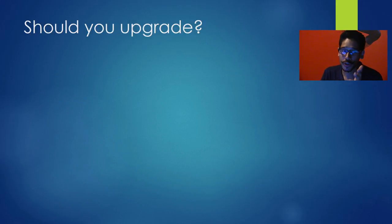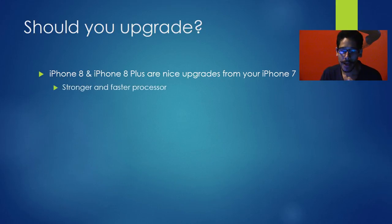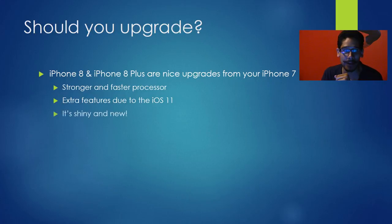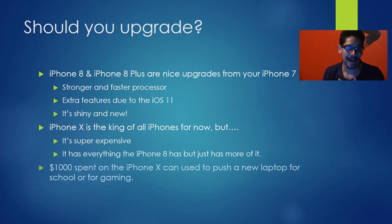Should you upgrade? The iPhone 8 and 8 Plus are nice upgrades if you're on the iPhone 7 and your contract is due. You'll get a stronger, faster processor and extra features with iOS 11. The iPhone X is the king of iPhones right now, but it's too expensive. You could take that $1,000 and buy a nice gaming system or something more usable every day. If you're upgrading from an iPhone 7, go to the iPhone 8. If you have the extra cash and want the latest and greatest, get the iPhone X.